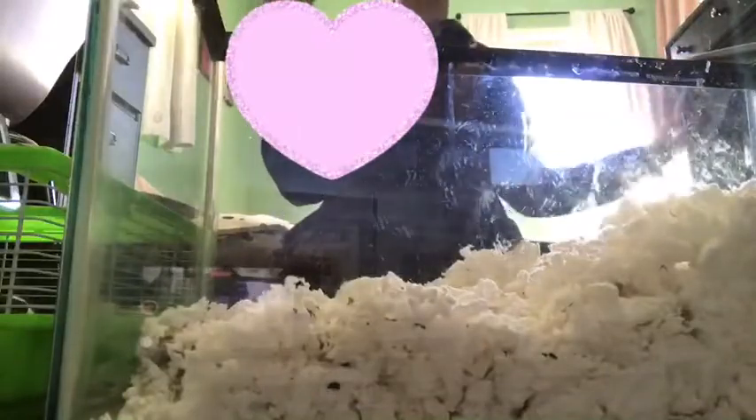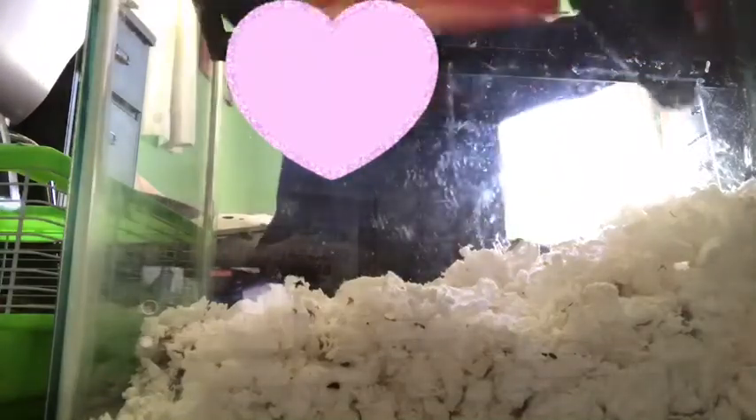That's so bad. Eww, look at all that. How I empty it is I got a trash can right here, right next to it. I got this big boy and I just scoop it all up. Whoa, that's a big one.